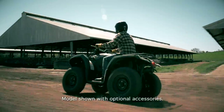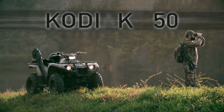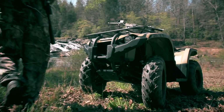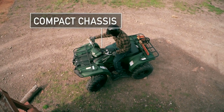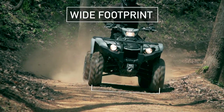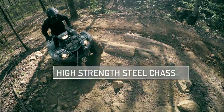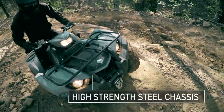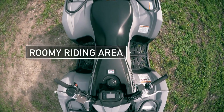Whether you're on the trail or on the job, all-day comfort counts, and the Kodiak 450 delivers from the inside out. The Kodiak's compact size doesn't sacrifice rider space or comfort. Riders have plenty of room, thanks to a high-strength steel chassis that was engineered to have one of the most roomy riding areas of any midsize ATV.